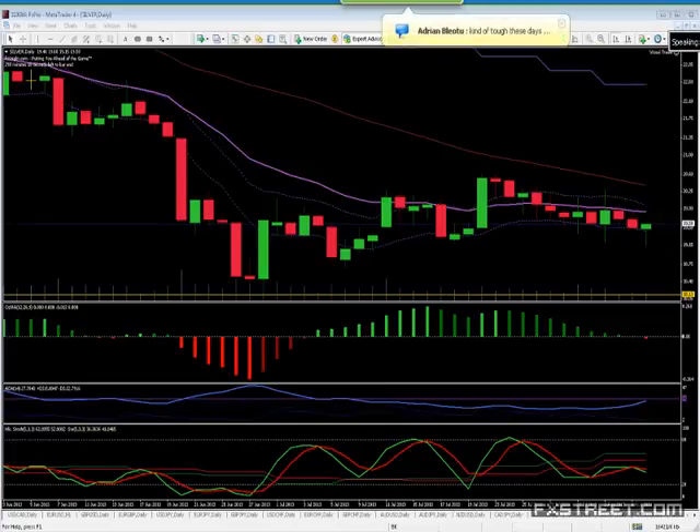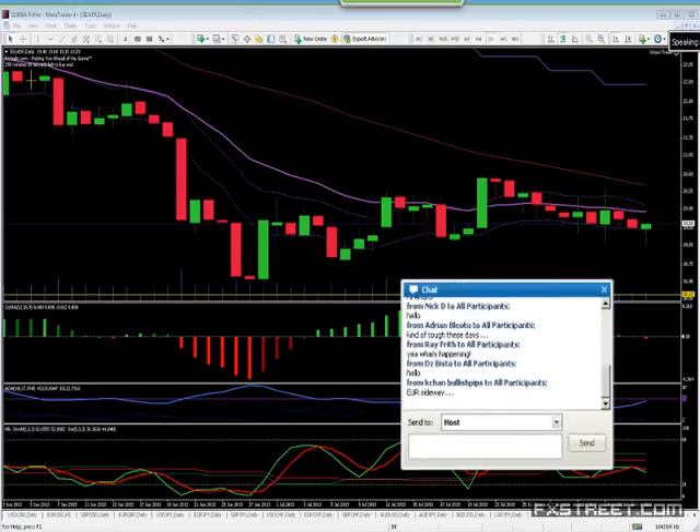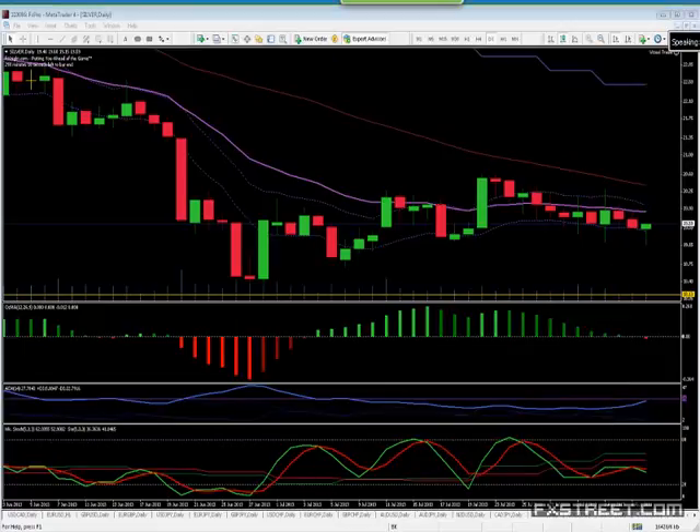Whiplashed around, maybe? Yeah, there's been a lot of back and forth. Today's class is going to be about how to handle the chop. A lot of things are sideways. I'm going to show you guys how to make sense of the chop — some of the chop, some of the time.